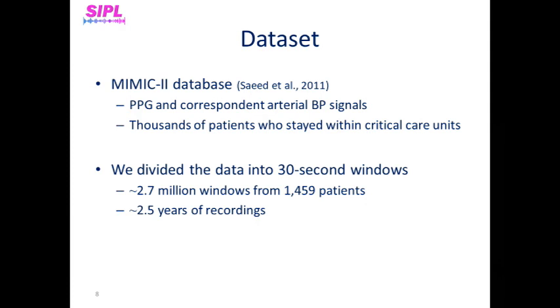We used the MIMIC-2 database, containing de-identified health-related data associated with thousands of patients who stayed within the critical care units of the Beth Israel Deaconess Medical Center between 2001 and 2008. This database contains a variety of vital medical parameters. We used two parameters for our dataset: PPG and corresponding arterial blood pressure signals. We divided the PPG and blood pressure signals into 30-second windows, as such a period of time represents stable blood pressure values. This division yielded many such windows from hundreds of different patients, representing more than two and a half years of recordings.